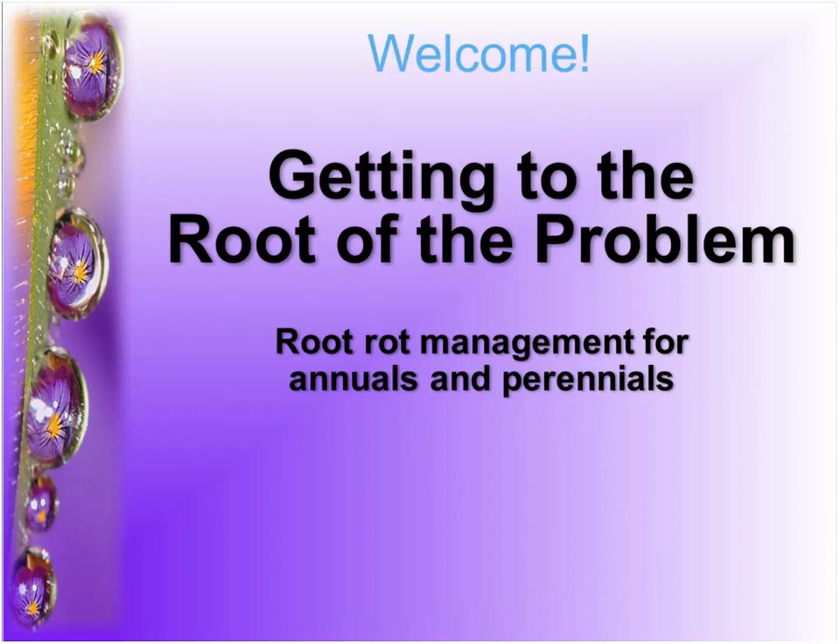I am Chris Bates, editor of Growertalks and Green Profit Magazine, and the e-newsletter AcresOnline. I'll be your host for the next hour. I've been in the industry for more than 30 years and in publishing for more than 20, and the number one topic growers always want more information about is pest management — whether insects or diseases. Today we're talking specifically about root rot diseases.